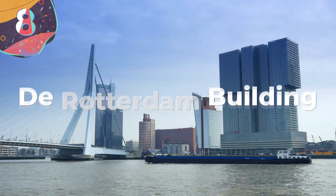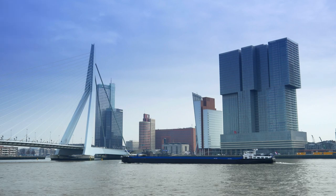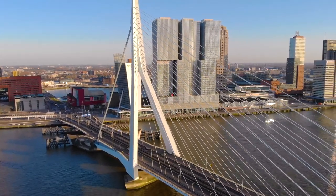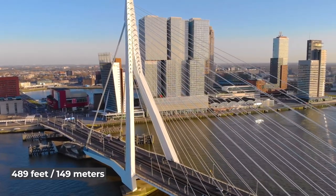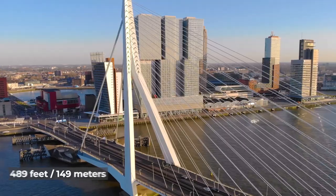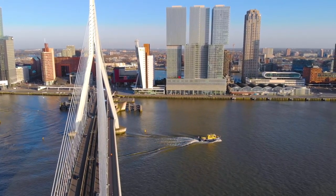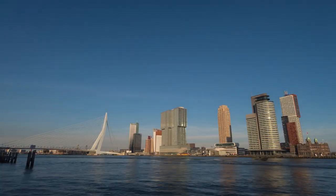Number 8: De Raderhem Building. Easily one of the most impressive and wild-looking buildings on our list, the De Raderhem Building in the Netherlands stands at 489 feet tall in the heart of the city, overlooking the water. The building almost looks like poorly stacked blocks just waiting to fall over, with the top level of the tower sitting off-center and off-base from the lower sections.